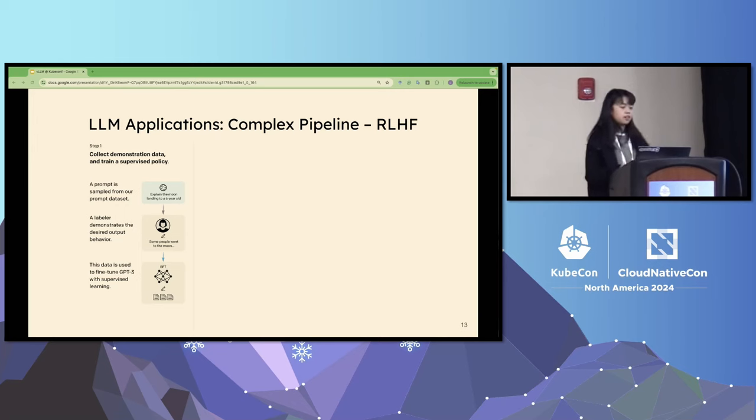The second challenge in generative AI workloads is complexity. Let me give a concrete example: RLHF, reinforcement learning with human feedback. It's a technique people use nowadays to improve model quality — to make the model safer and generate better answers. Most of the models we use today, including GPT models, are trained with RLHF. Let's look at that pipeline in more detail.